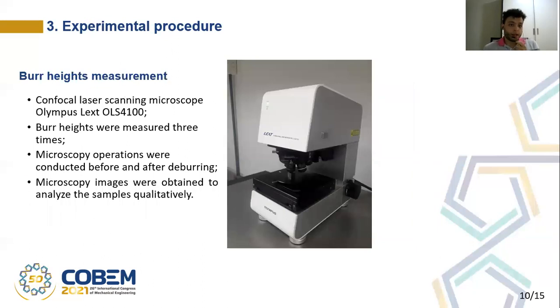The Confocal Laser Scanning Microscope Olympus LEXT OLS4100 was used to measure the burr heights. The burr heights were measured three times for each microscopy image, and the microscopy operations were conducted twice — once before and once after the deburring trials. The microscopy images were also taken to analyze the samples qualitatively.